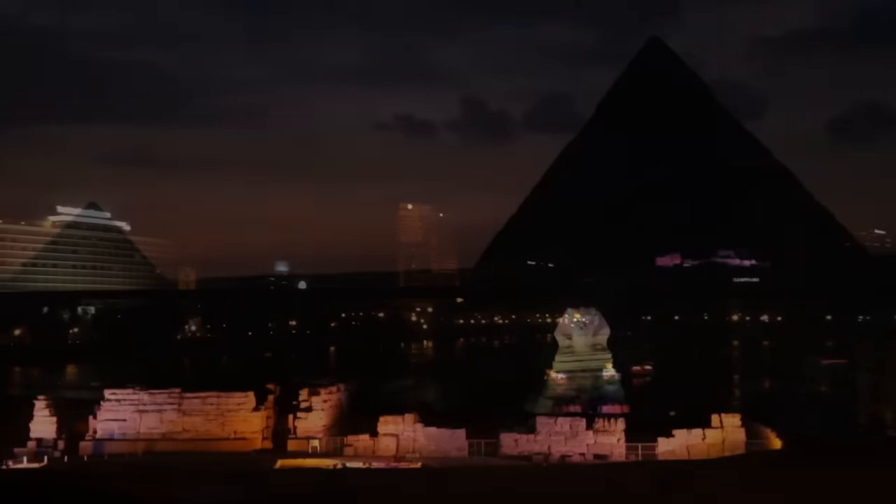If ancient computers existed around 500 BC, could other advanced technologies have existed in the ancient past? What if a modern jet plane were found in an ancient pyramid? It would, of course, be a major discovery — and it may have already happened.